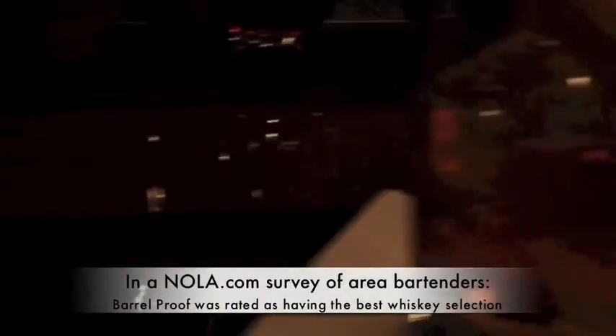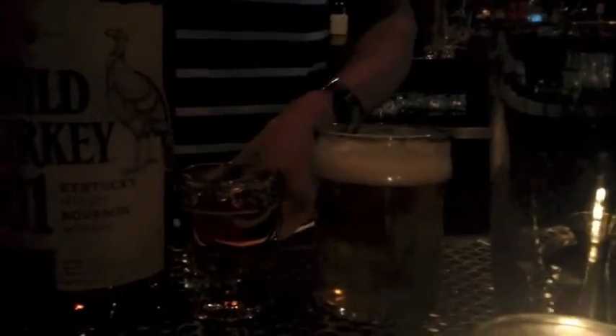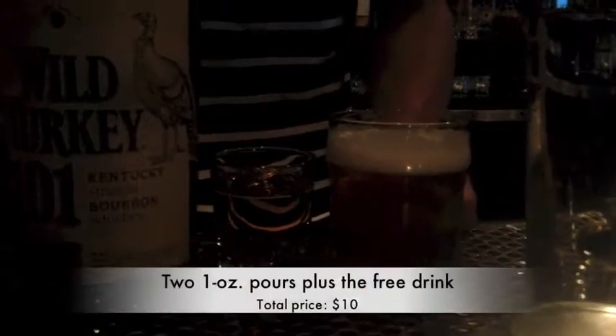You pick two out of the four or six bottlings we're offering right now, and we throw in a boilermaker — a beer and a one-ounce pour of Wild Turkey 101 — on the house.